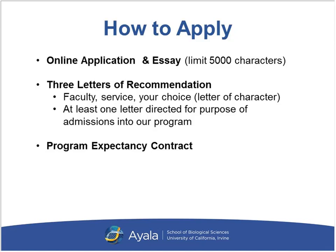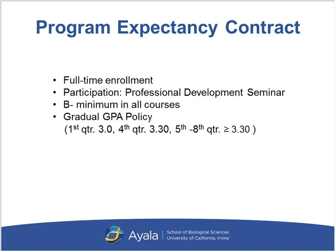There is a program expectancy contract. It is important to us that our students maintain full-time enrollment due to the structure of the curriculum. It will also show health professions admissions that you can handle a full load of courses and do well in them, giving them more confidence that you can succeed in their program.